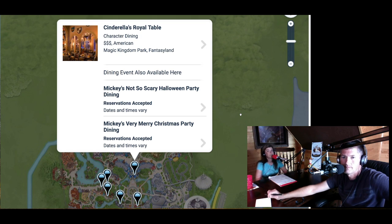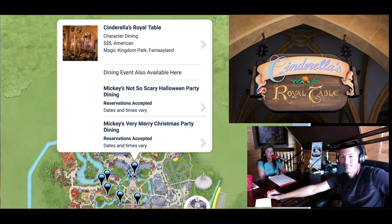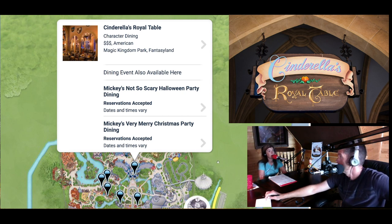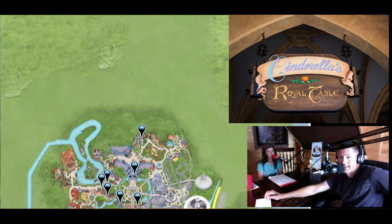The other character dining experience in Magic Kingdom is Cinderella's Royal Table, inside Cinderella Castle. This one is with the princesses — typically Cinderella, Sleeping Beauty, and Snow White. It is a signature restaurant, so if you're on the dining plan it takes two table service credits. If you're not on the dining plan, you have to pay upfront when you make the reservation for your entire family. This is one you want to book 180 days out.